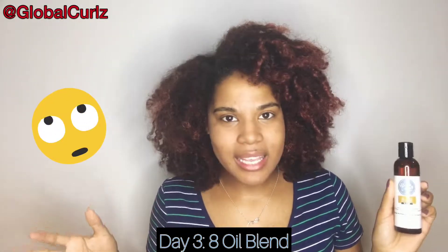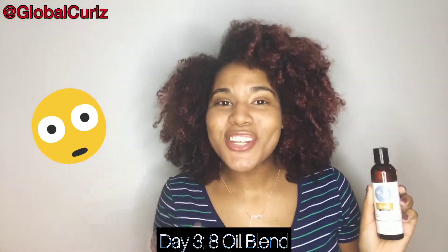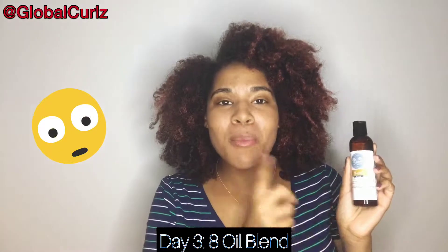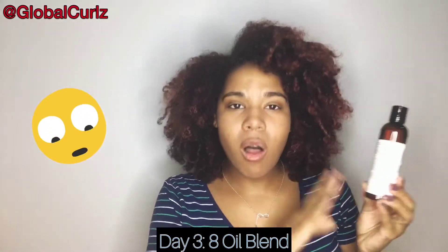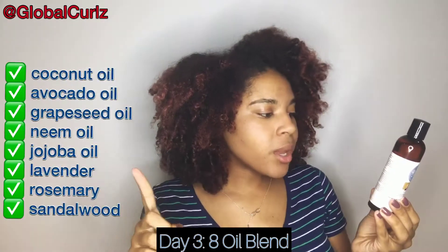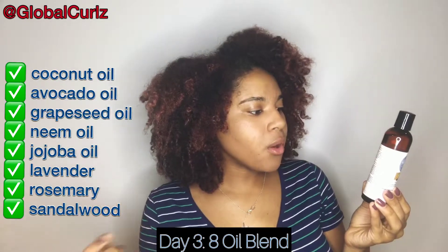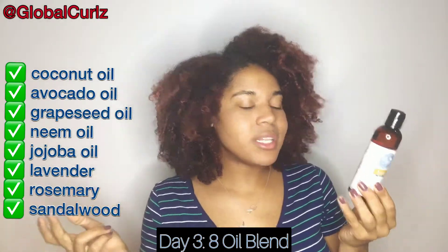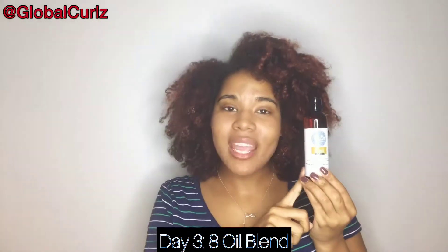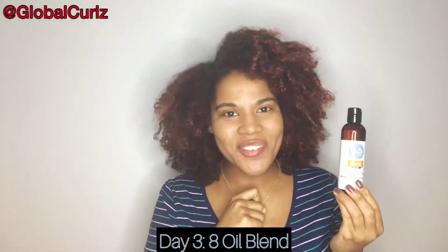Now you might be thinking, okay, the 8 Oil Blend sounds great, but what is it actually going to do for my hair? No worries — I did some research just for you. Before I get into the benefits, here are all the ingredients: coconut oil, avocado oil, grapeseed oil, neem oil, jojoba oil, lavender, rosemary, and cinnamonwood essential oil. Those are the 8 oils, and now I'll tell you how great each one is for your hair.